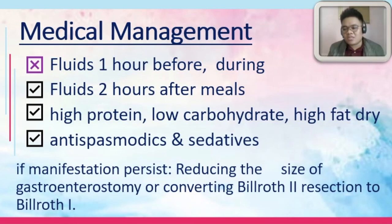The main problem in dumping syndrome is that there is a rapid transition of the food from the stomach going towards the small intestine. If you give fluids to your patient, the tendency is that you're increasing the rate that the food is being transferred from the stomach to the small intestines. That's why fluids one hour before and during meals are contraindicated. Fluids are preferably given two hours after meals.